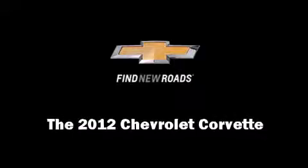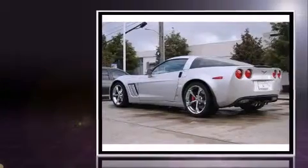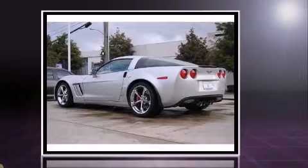Introducing the 2012 Chevrolet Corvette. With fewer than 3,000 miles on the odometer, you can be confident that this pre-owned vehicle will provide you reliable transportation.